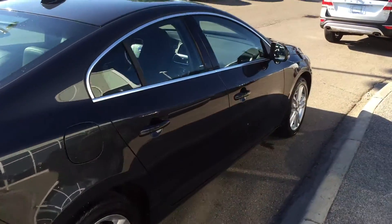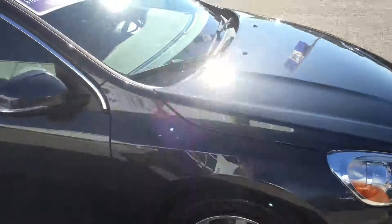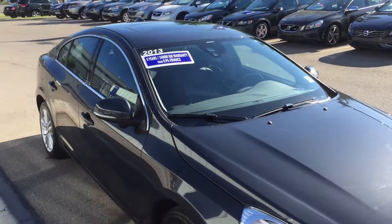Dual exhaust pipes. Gorgeous unit and well-conditioned, and it was serviced here at Valentine Volvo.